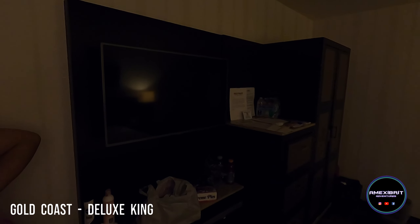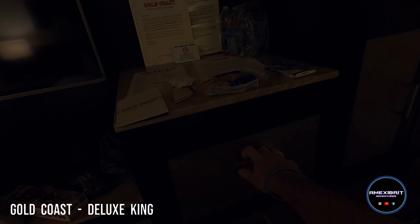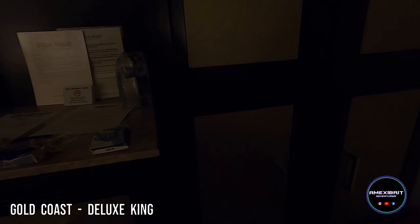A couple of lamps, got your telly, drawers, stuff in there. You've got your safe in your closet — decent sized safe actually, plenty in there.